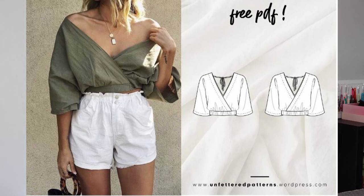Moving on, we have a maxi dress by Unfettered. If you haven't heard of them, go check them out — they have some really nice free patterns. This is a relaxed midi dress, a free download, coming in sizes XXS to 3XL — so from an 85 cm bust to a 121 cm bust, or 92 cm hips to 128 cm hips. They recommend using 30–40% stretch jersey with spandex.